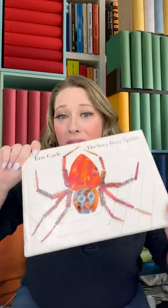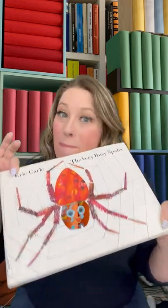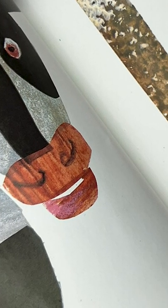All month we are focusing on insects and insect books, and The Very Busy Spider by Eric Carle is a do not miss. All the animals in the barnyard want The Very Busy Spider to come play with them, but she's got work to do.